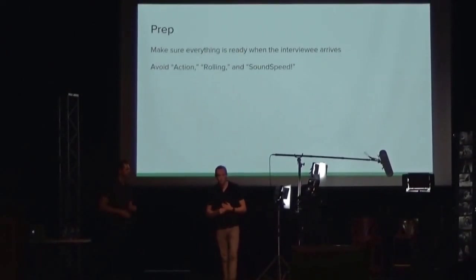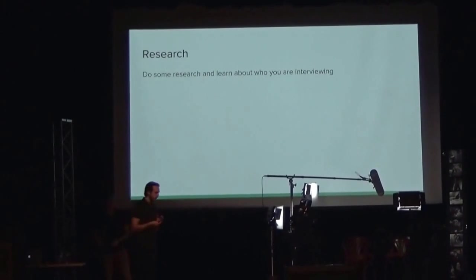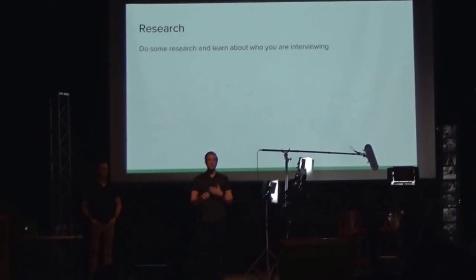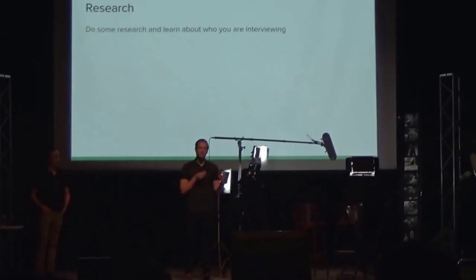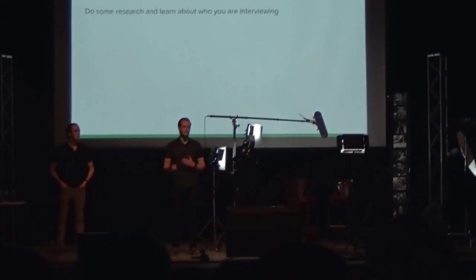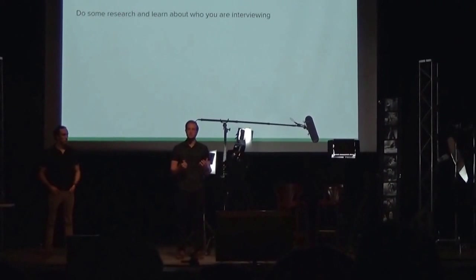The second part is research — know who you're interviewing. Go above and beyond what the interview is actually about and have things to talk to them about that relate personally to them. During the interview, don't be afraid to bring those things up — it makes them more comfortable, builds trust, and gives you more authentic answers. There are many times we'll have five or ten minutes of footage that doesn't apply directly to the topic, but it made them comfortable enough that when we get to the questions we really need answered, they're ready. Talk about dogs for a few minutes and suddenly they're comfortable when you ask about their business.